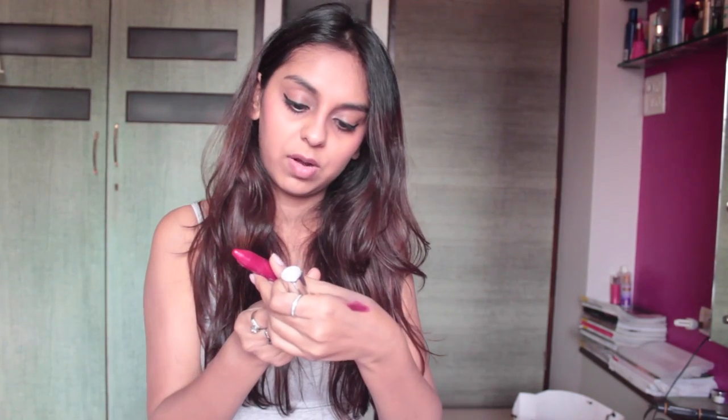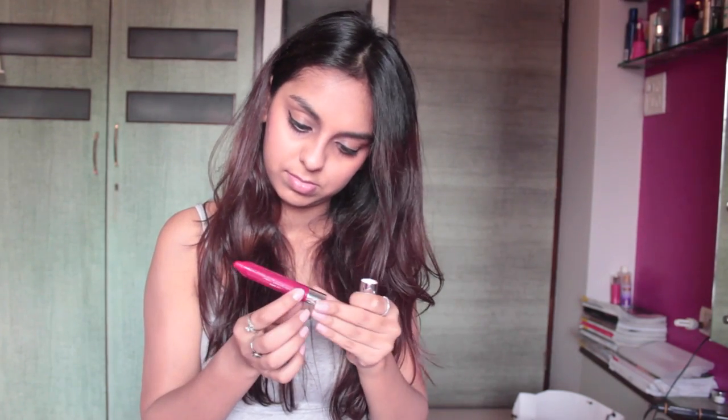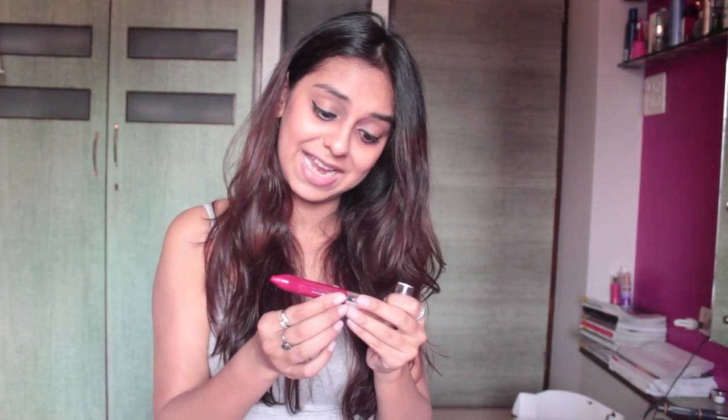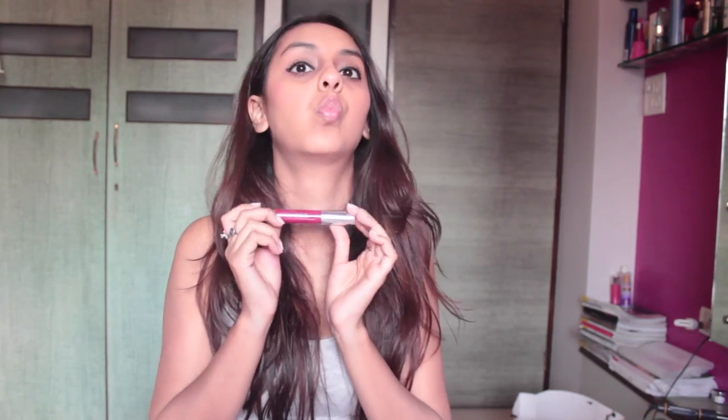Next I have Clinique's Chubby Stick. The shade I have is Osree Mightiest Maraschino. This looks and is used a lot of times like a balm, but it works wonderfully like a lipstick. It has a really nice glassy finish and what I particularly like is that it sort of makes your lips look plumper than they are, and I love that about it.